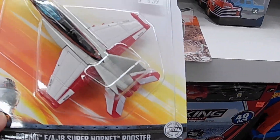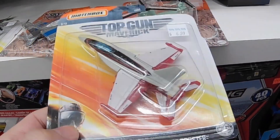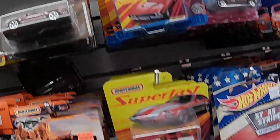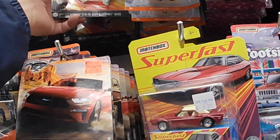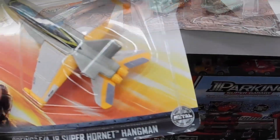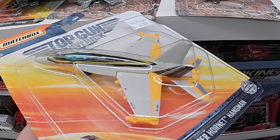Rooster! Super Hornet Rooster in red — sweet, look at that! Do we see this one? Nope. It's a nice one — Hero, Super Hornet Hero. And we got Super Hornet Hangman, sweet, so nice!